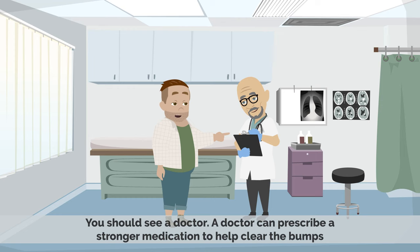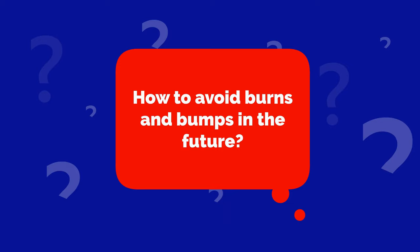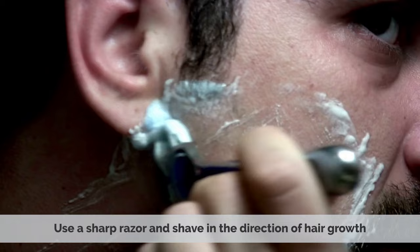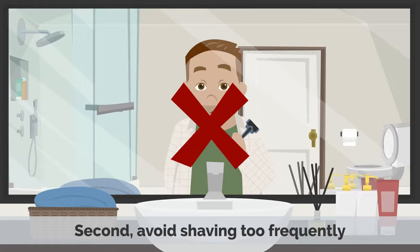To avoid burns and bumps in the future, first avoid shaving too closely. Shaving too close to the skin can irritate the hair follicles and cause razor bumps. Instead, use a sharp razor and shave in the direction of hair growth. Second, avoid shaving too frequently, as shaving every day can irritate the skin and lead to razor burns and bumps.